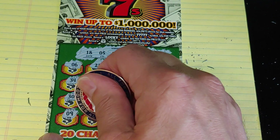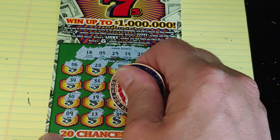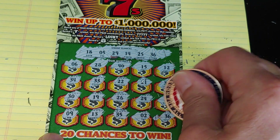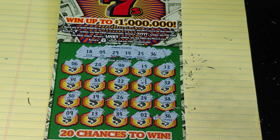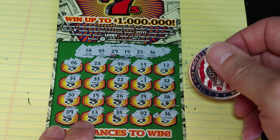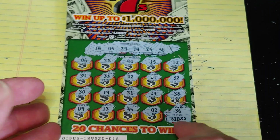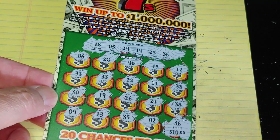Last row: a 9, 13, 35, a 2, and a 36. We get a save at the very end! Let's see what we have under the 36 — a $10 break-even. We'll take it. At least it's not going to be a bust session.